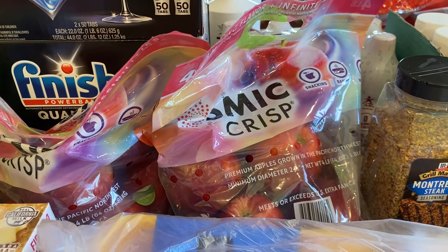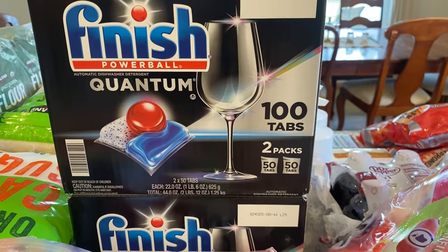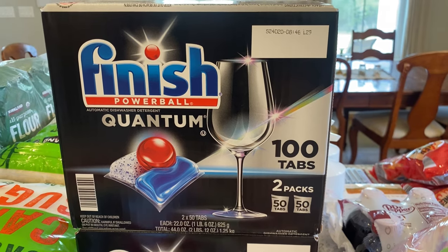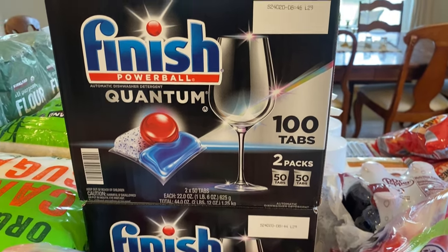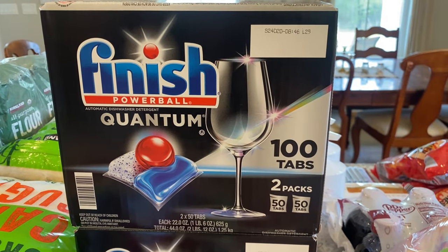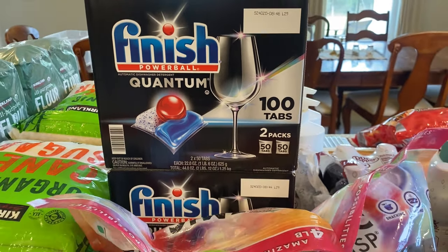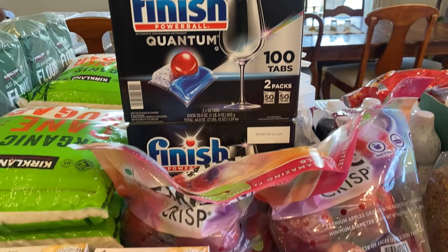This is my favorite dishwasher tab — the Quantum Finish. This hundred-tab box is $19, and I got two boxes for $40 total. I will not need to buy dishwasher tabs again for probably six months. It's just nice to spend an extra twenty dollars to get two boxes and not have to replace them again for quite a long time.